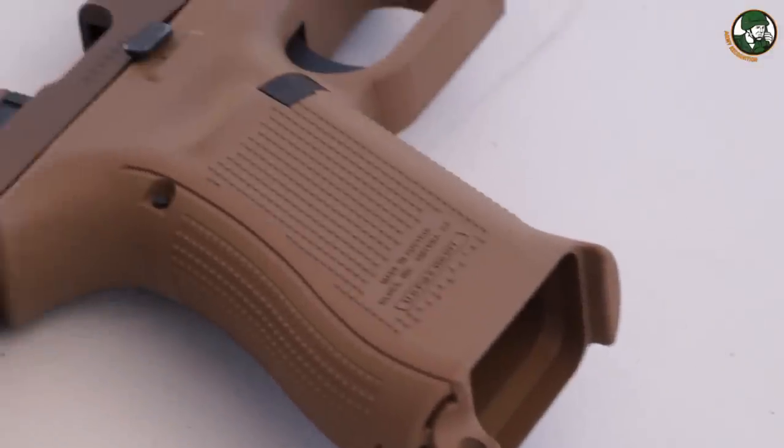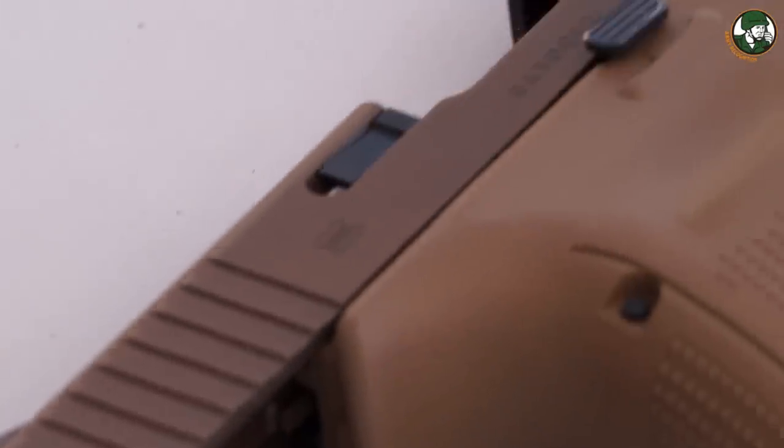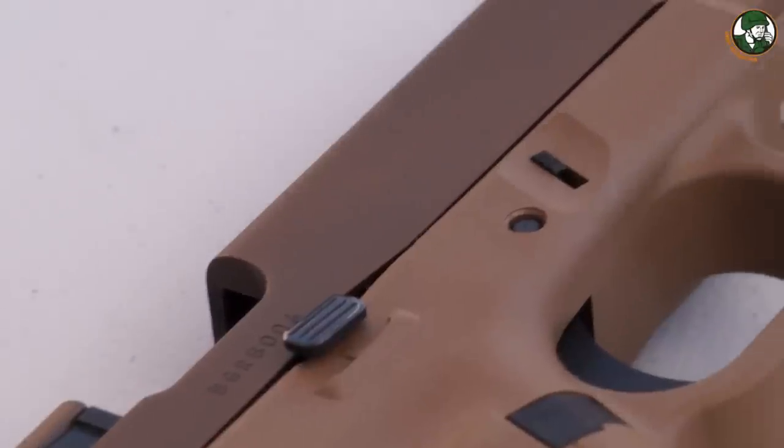Come by the booth at 12254 and check it out with us. With this full-size frame, we have a longer grip — more real estate on the grip — and more mag capacity. That's one of the biggest things for us and I think it's going to be a really awesome pistol. Let's go check it out.